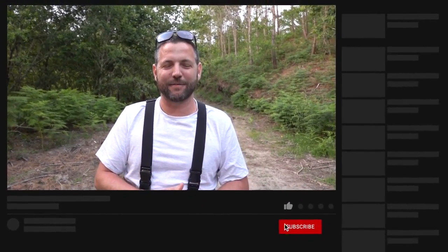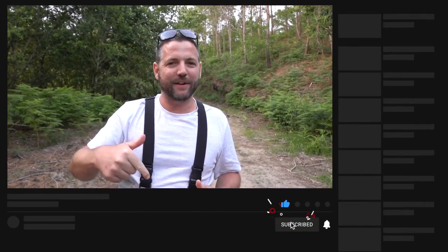Until next time guys, thank you for watching. If you liked the video, please give it a thumbs up. Leave a comment down below and don't forget to subscribe. That's another video by Into Fly Fishing. See you next time, bye.